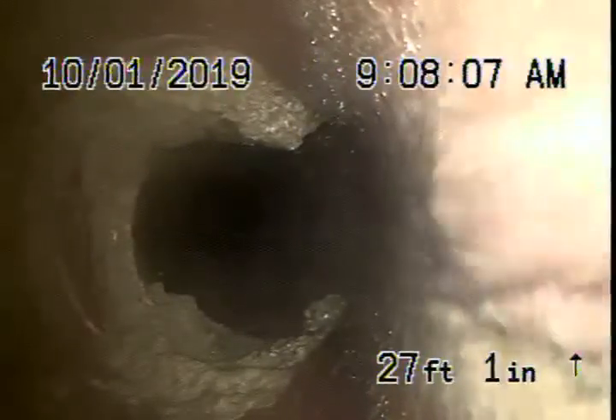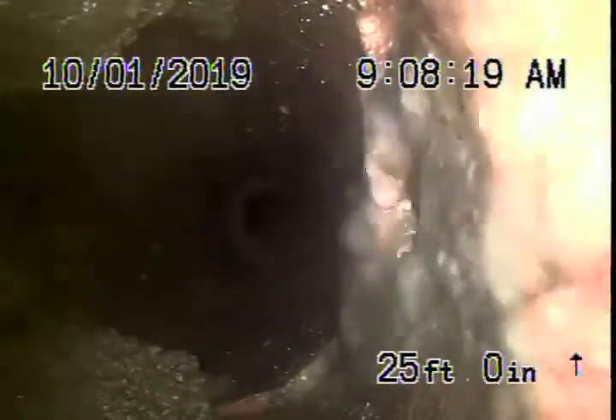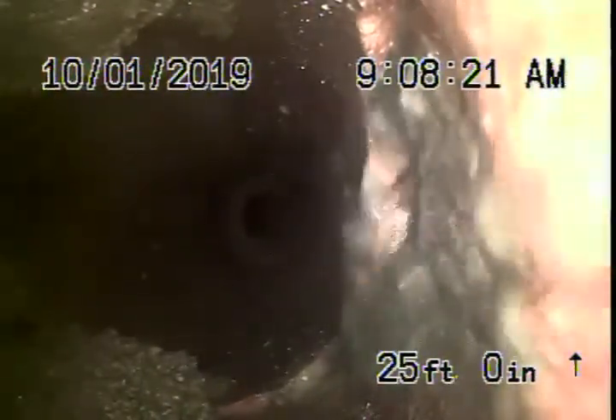You can see roots coming through the line as well. You can see another offset — this one's pretty broken badly on the bottom. This is on the property coming through between the two units. Another very bad offset. This is pretty serious.